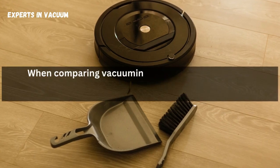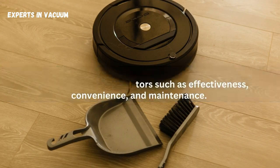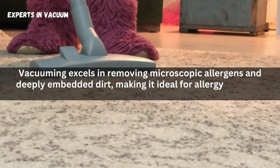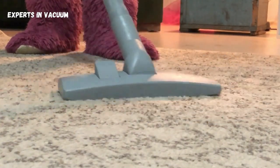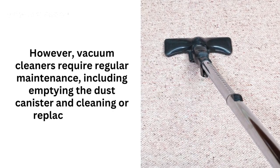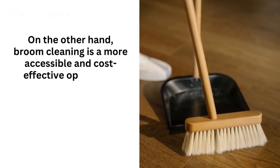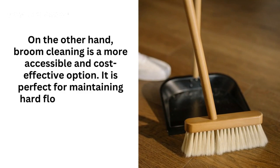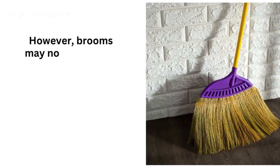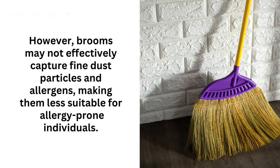When comparing vacuuming and broom cleaning, it's essential to consider factors such as effectiveness, convenience, and maintenance. Vacuuming excels in removing microscopic allergens and deeply embedded dirt, making it ideal for allergy sufferers or homes with carpets. However, vacuum cleaners require regular maintenance, including emptying the dust canister and cleaning or replacing filters. On the other hand, broom cleaning is a more accessible and cost-effective option. It is perfect for maintaining hard floors and can be done quickly without any setup or power requirements. However, brooms may not effectively capture fine dust particles and allergens, making them less suitable for allergy-prone individuals.